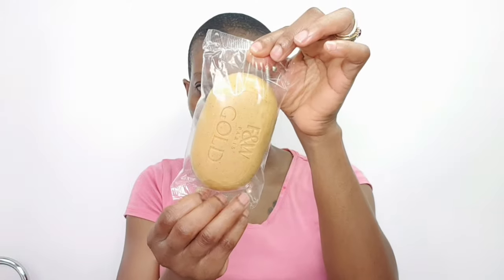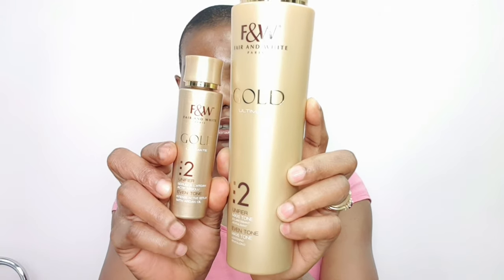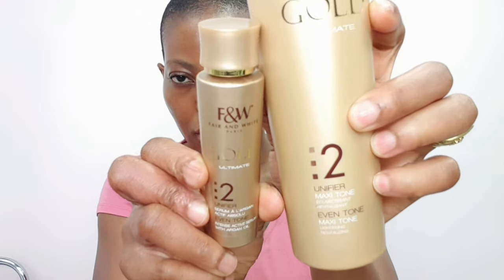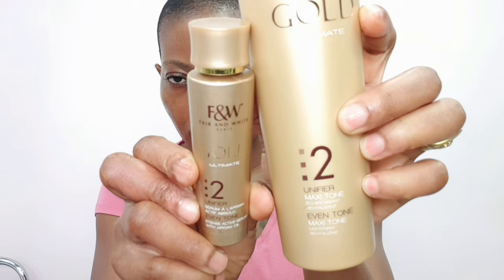I'll put everything in the description box below including the link to the website in case you want to order. I have a black soap I need to finish before I start using this soap — so you'll see how it is with the black soap first, then you'll see how it is with this soap and you can compare. Just to recap: I mixed the Maxi Tone Number Two Unifier Even Tone and the Number Two Unifier Even Tone Intensive Active Serum with argan oil — just those two.